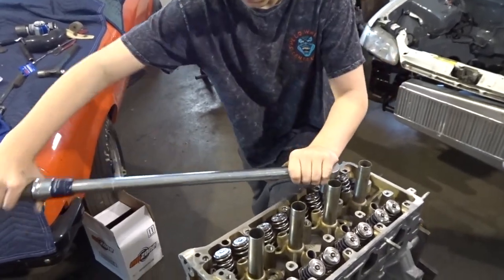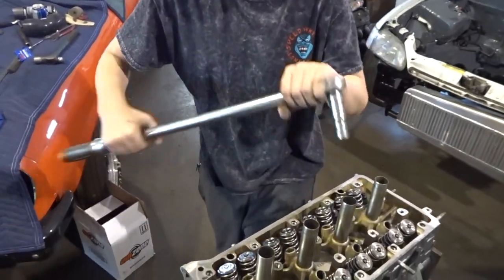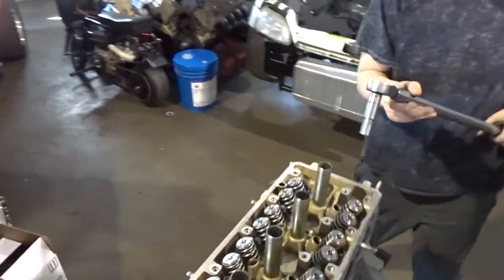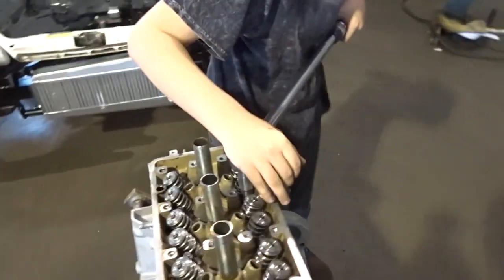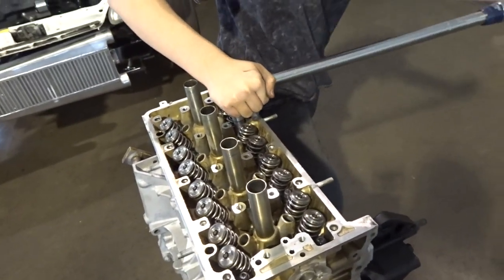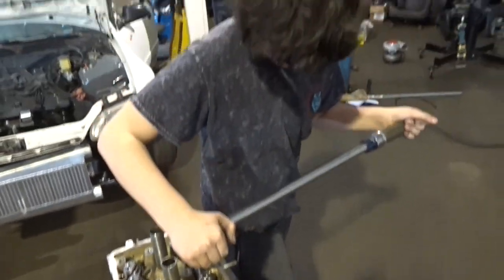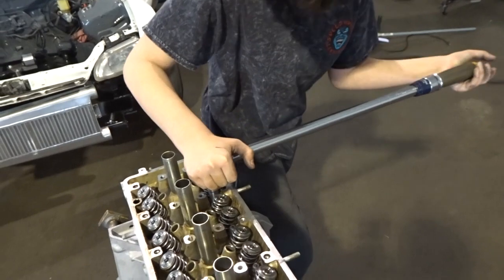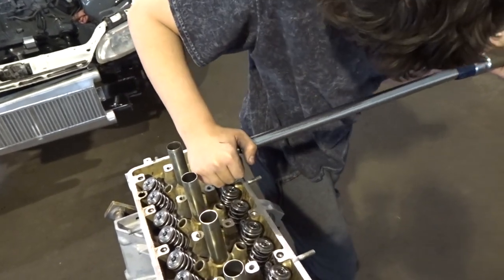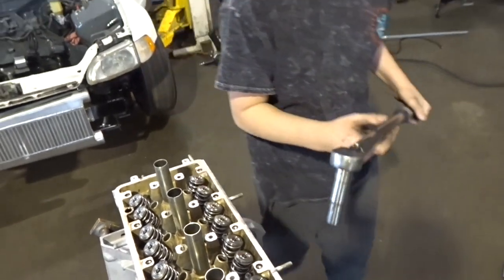Nico's here getting a workout. We dropped the head on and he's just torquing it to 50 foot-pounds — up from 20 foot-pounds just to seat the head. Then we're going to go to 90 foot-pounds next, which he's really going to get a workout. You don't get this kind of workout playing video games.